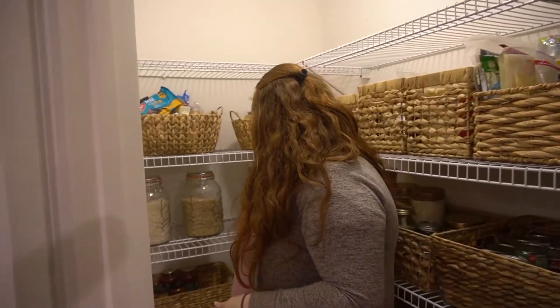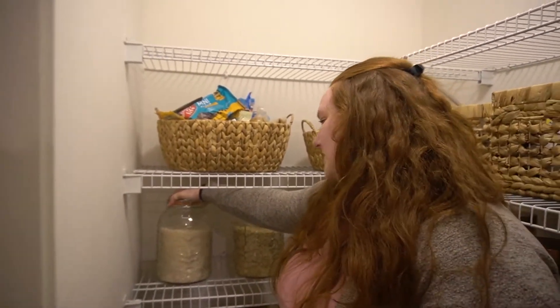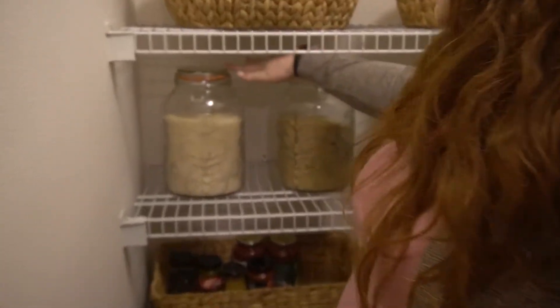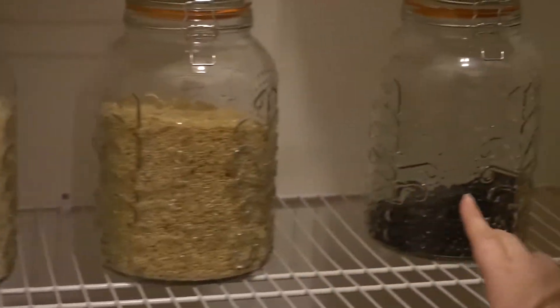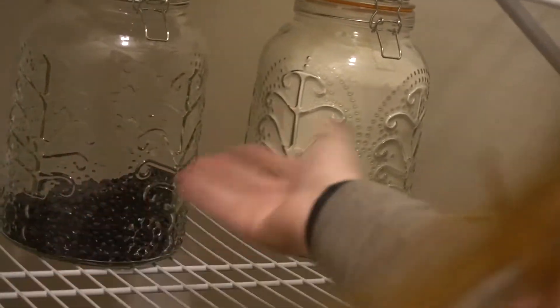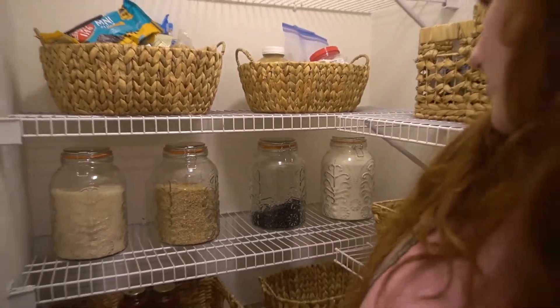I think the thing that stands out the most about my pantry are these four massive jars. These were $7.99 at Old Time Pottery — they look beautiful and they work well. So I have regular jasmine rice, brown rice, and one that I'll probably fill with more black beans. These are dried beans, and that one is actually bread flour.